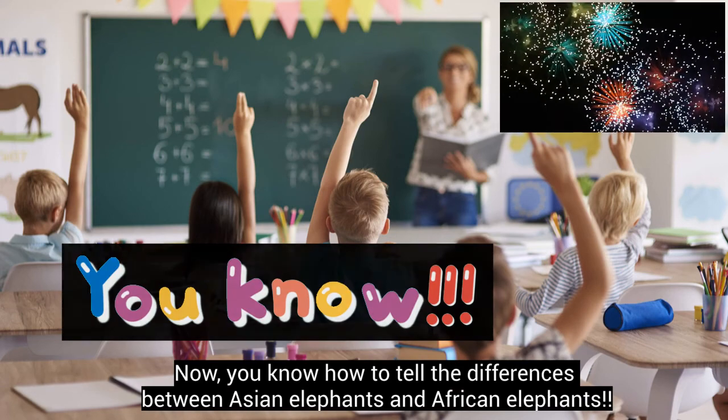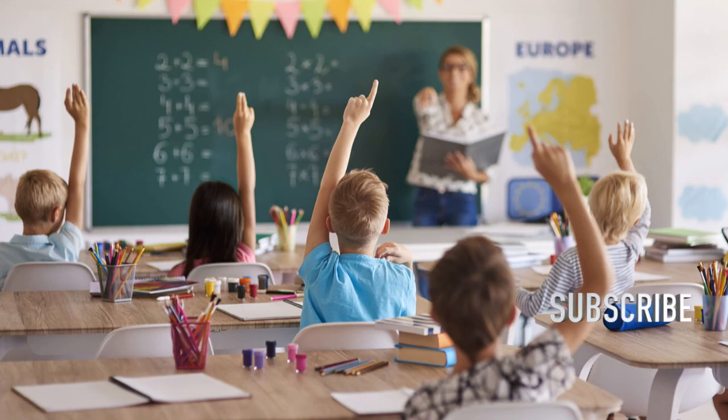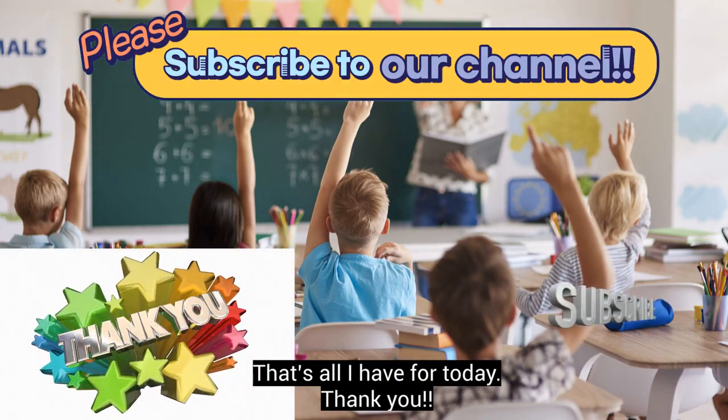Now you know how to tell the difference between Asian elephants and African elephants. That's all I have for today! Thank you!